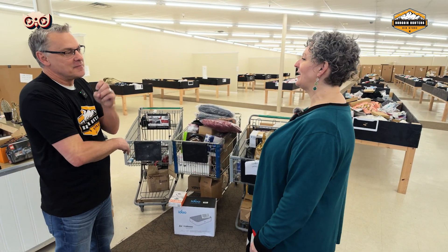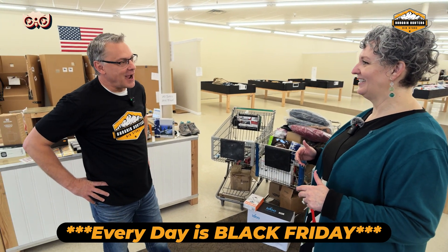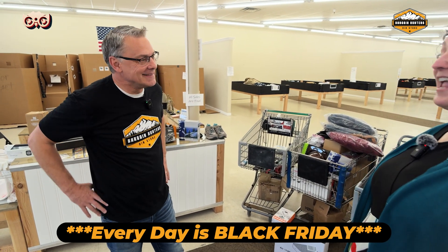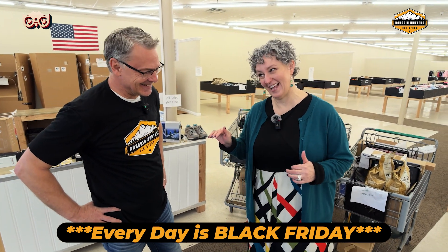That makes me think it must feel a little bit like Black Friday. Yes — every day is Black Friday around here. Every day is Black Friday. And I love a good Black Friday.